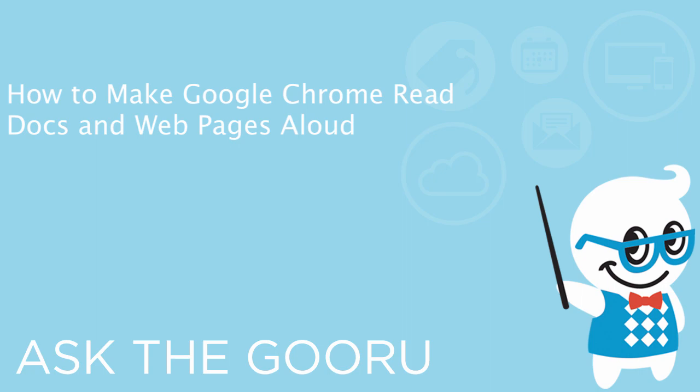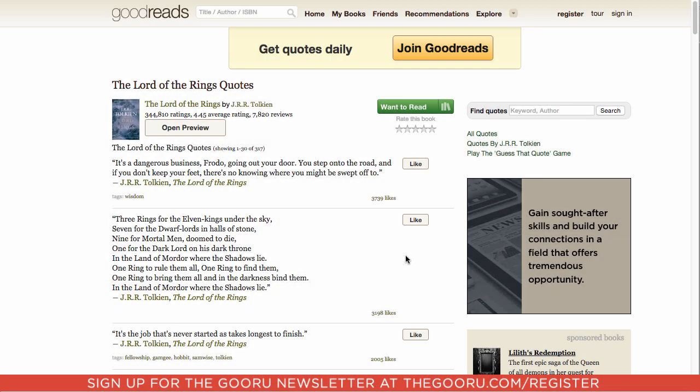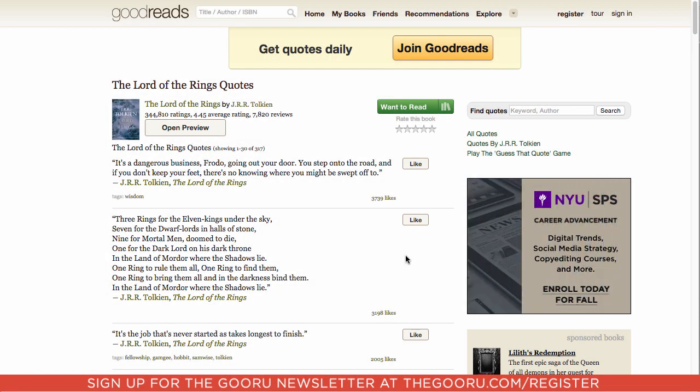Welcome back to The Guru. Today I'm going to show you a cool Chrome extension that can read websites out loud to you, so that way you can be working on your work, not worry about reading that article you were reading, and have it play directly into your headphones.